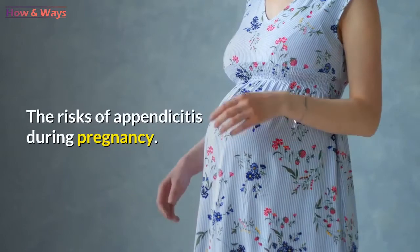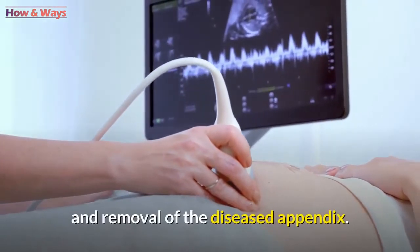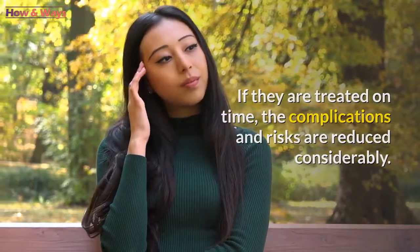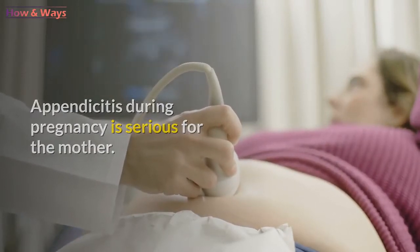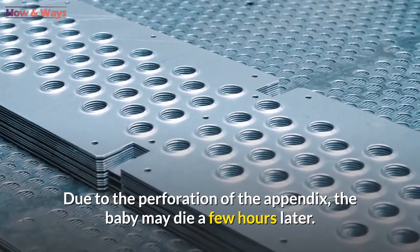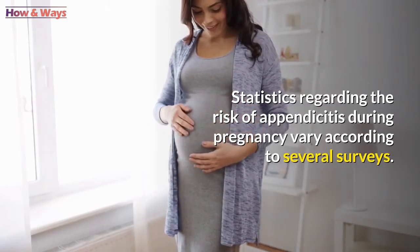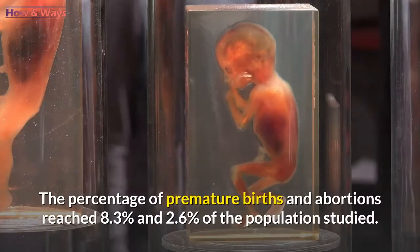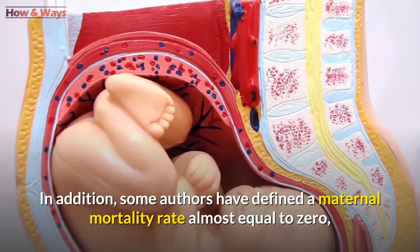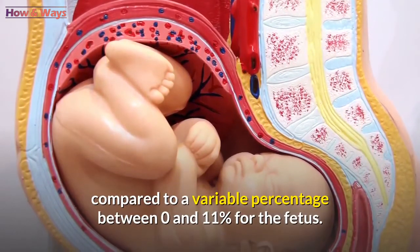The risks of appendicitis during pregnancy directly depend on early diagnosis and removal of the diseased appendix. If treated on time, complications and risks are reduced considerably. While appendicitis during pregnancy is serious for the mother, it is even more dangerous for the fetus — due to perforation of the appendix, the baby may die within a few hours. Statistics show that premature births and abortions reached 8.3% and 2.6% of the population studied, while some authors have defined a maternal mortality rate almost equal to 0, compared to a variable percentage between 0 and 11% for the fetus.